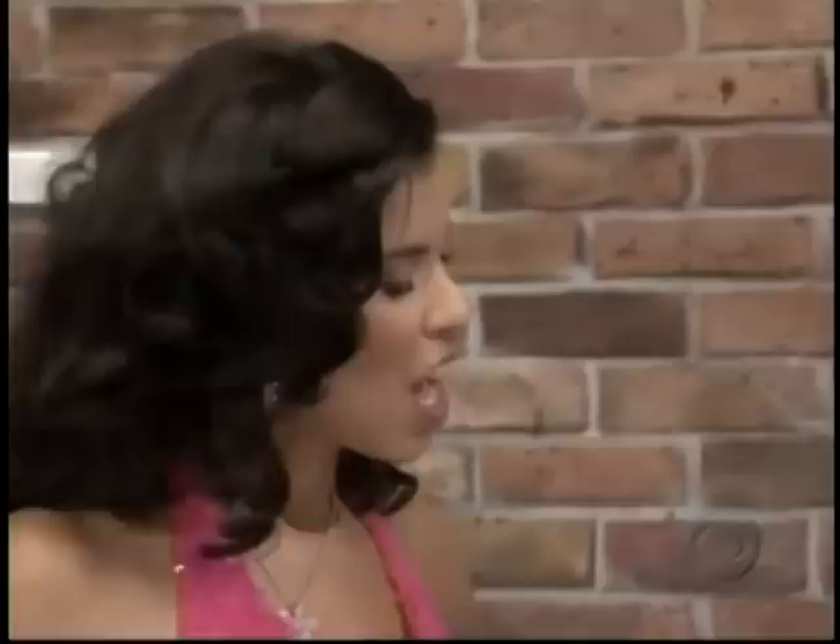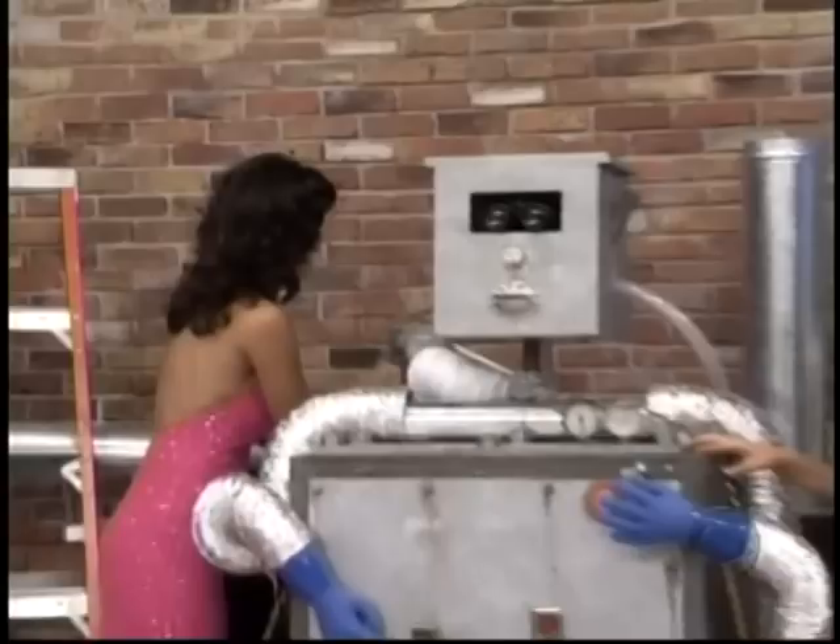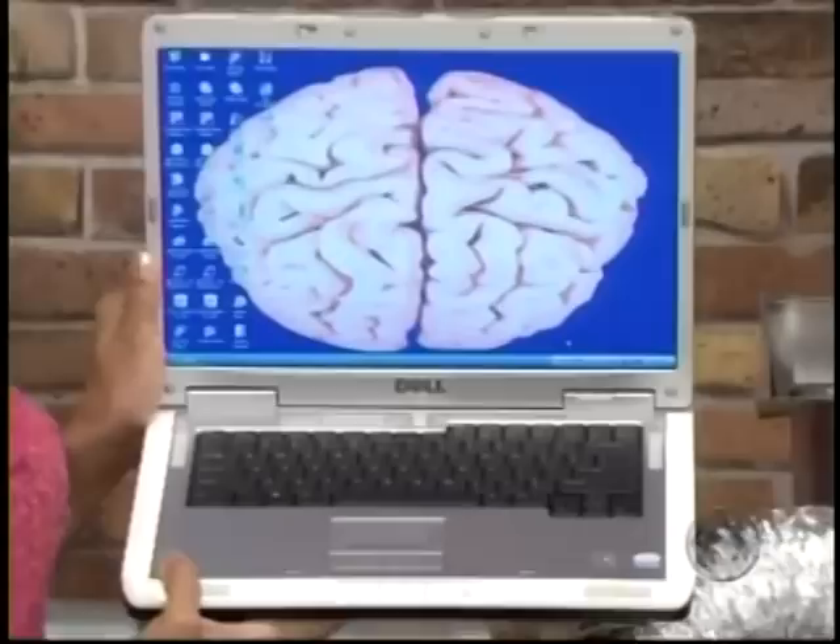The robot needs to be smart. Nothing could be better than making its brain this new laptop computer with a 20-gigabyte hard drive.